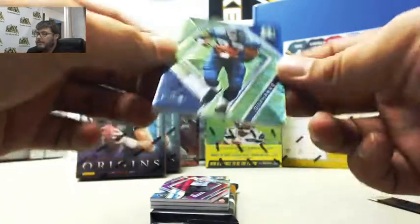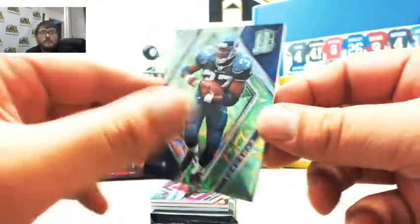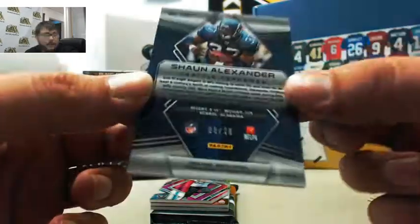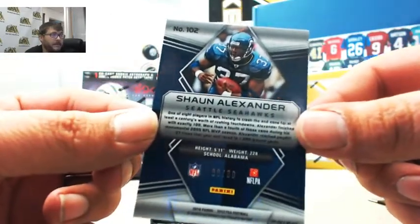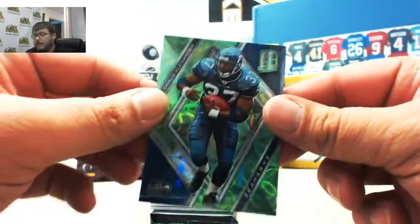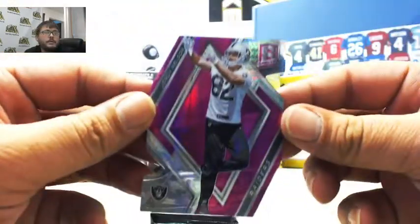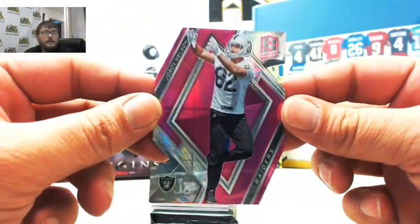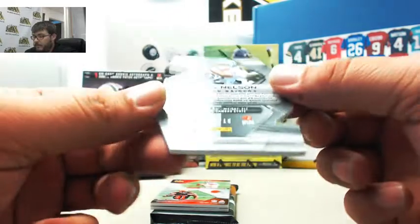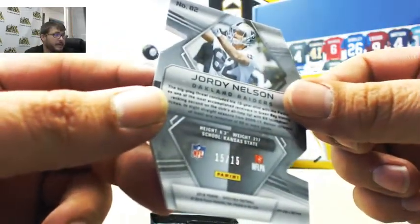Next we have Shawn Alexander, numbered 8 of 30 — that's going to William. Next we have die-cut Jordy Nelson, numbered 15 of 15 — that's going to go to Steve.